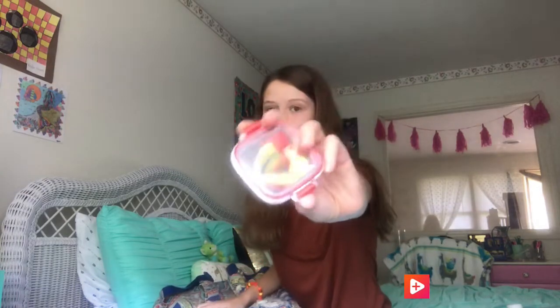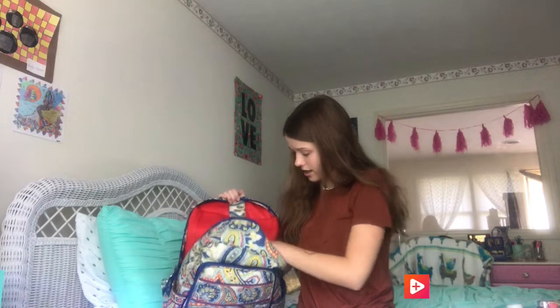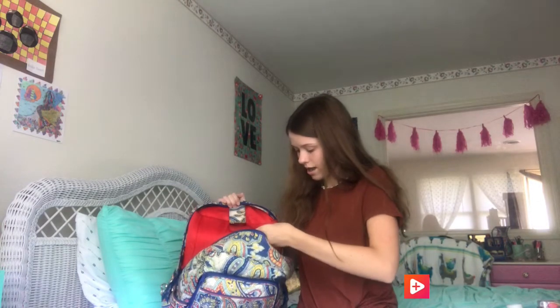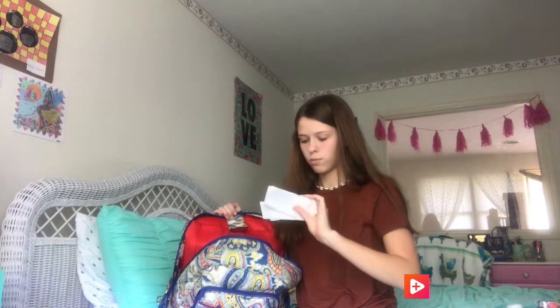And my back-to-school clothing haul — I got this shirt and it's pretty cute. Got some tape, and then I barely used these erasers this year so maybe I'll take them again. I also have a little hair tie and some more papers.